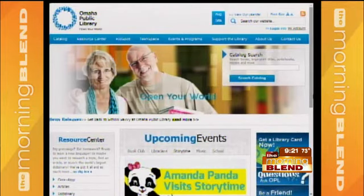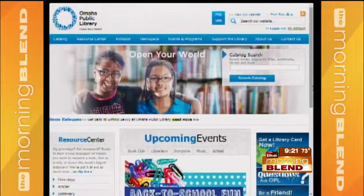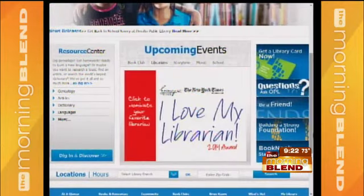Any other upcoming events? There are a lot of back-to-school things — open houses inviting people in, especially homeschool families, to check out some of those resources. We're gearing up for summer reading programs, story time, crafts — all the stuff you'd expect. And we'll be jumping into Omaha Reads next month, so we'll be back to talk to you more about that. The website is omahalibrary.org.